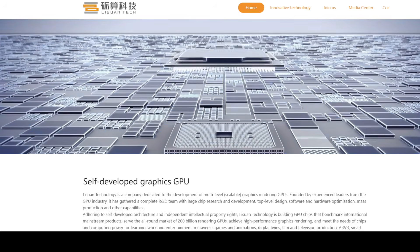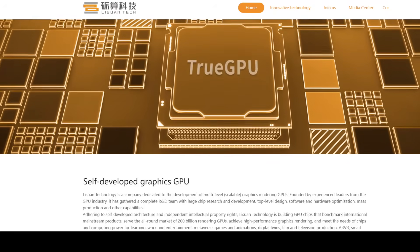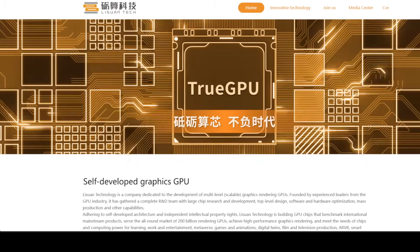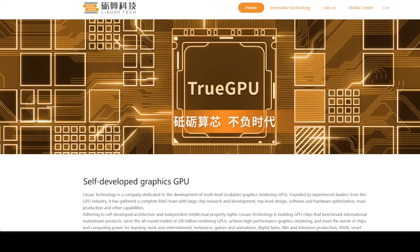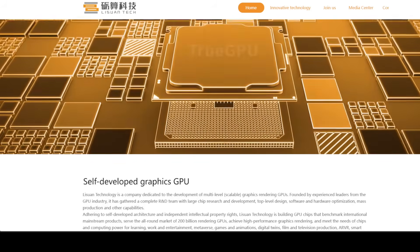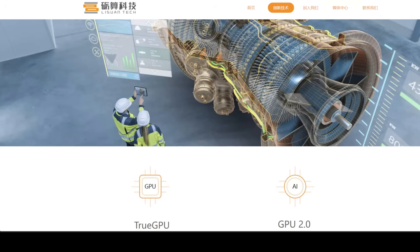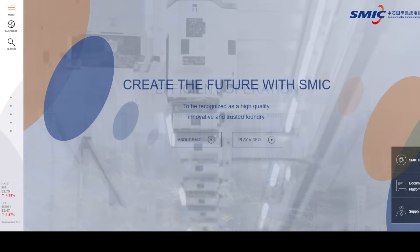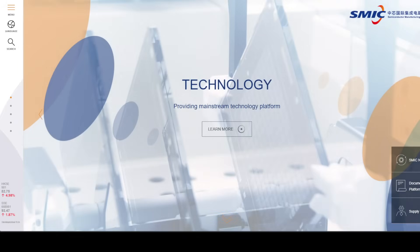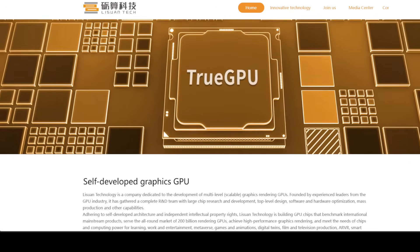This mirrors what happened in the SSD market, where Chinese NAND production helped drive down global prices. A similar effect in GPUs could make local AI more accessible, reducing reliance on cloud services and improving latency and privacy. Power efficiency and thermal design for the G100 are still unknown, and there is some skepticism about whether it can match Nvidia's efficiency, especially given SMEX process limitations. But even if it consumes more power, its value proposition may still hold in markets where electricity costs are low or where raw compute availability outweighs efficiency concerns.